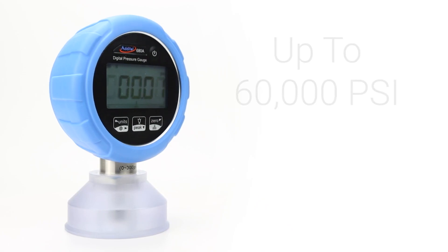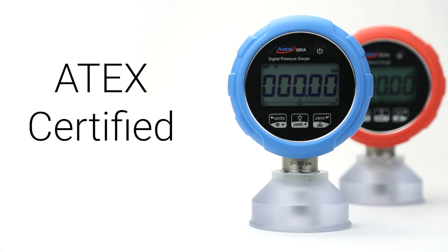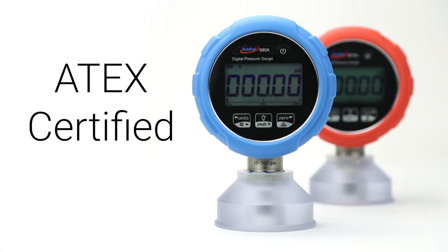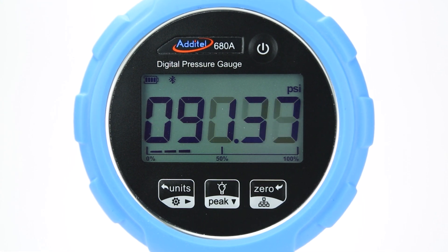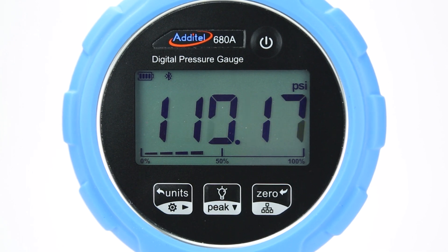The 680A is available in ranges up to 60,000 psi in two full-span accuracies, in both standard and ATEX certified models. Each gauge shows up to five digits of resolution and has fully compensated pressure accuracy from negative 10 to 50 degrees Celsius.